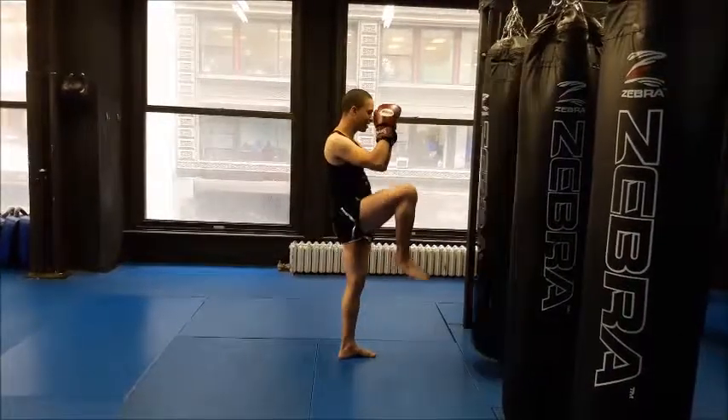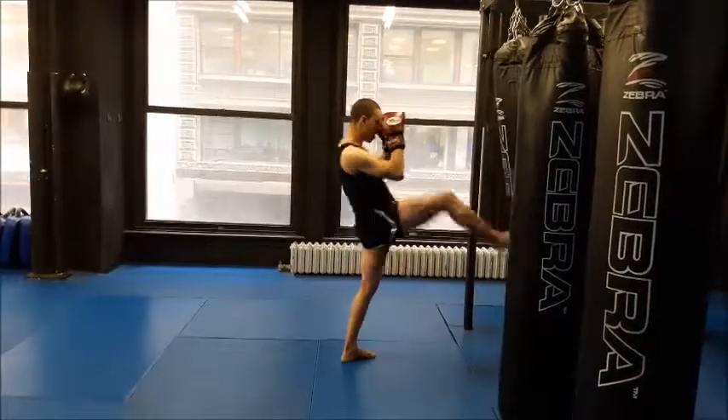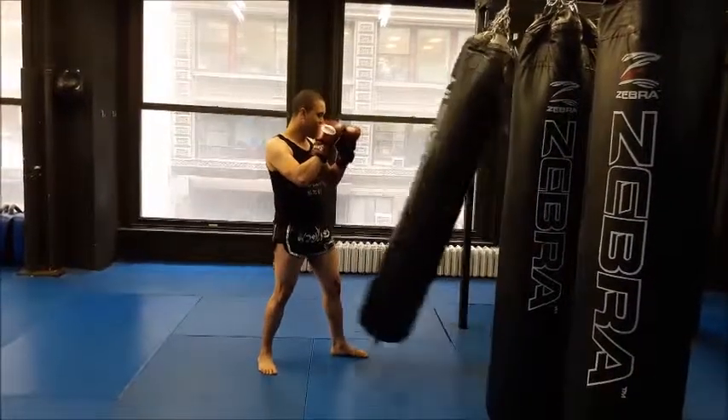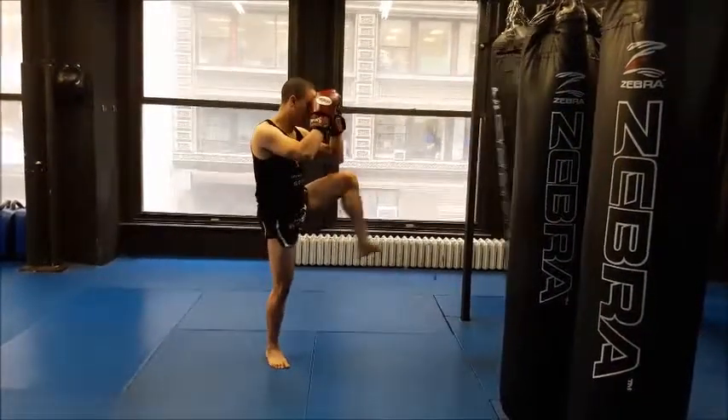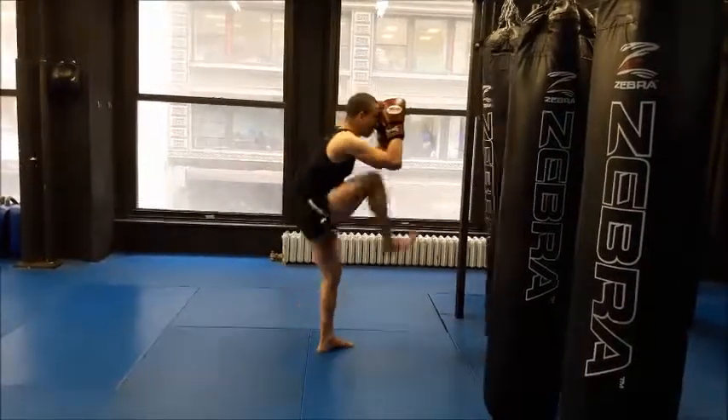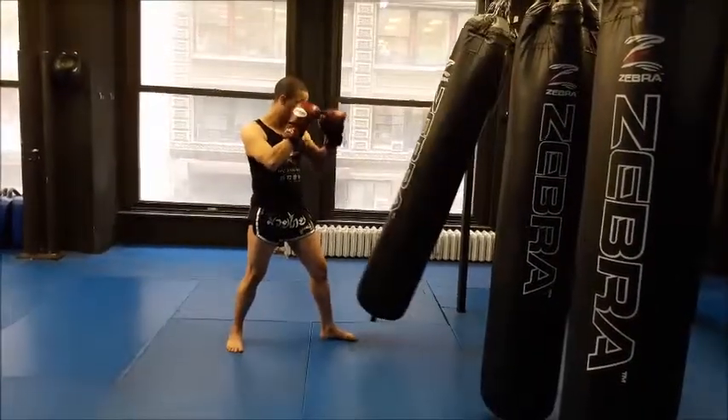Do the same thing with your right leg — right knee comes up, you kick straight out and put it right back so you do not break your fighting stance. Your left leg comes up, you kick straight out while leaning back, foot comes back down. Same thing with the right leg: knee back, foot comes back down.